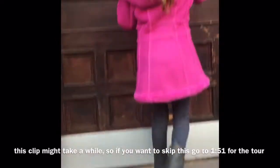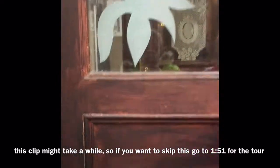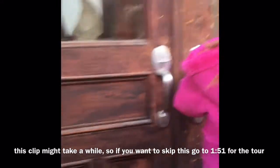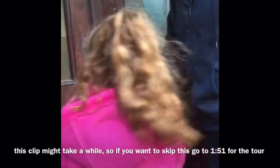Hey guys, we're at my nana's apartment. She doesn't live here anymore, but we're actually at the apartment in Brooklyn and my dad's unlocking it.